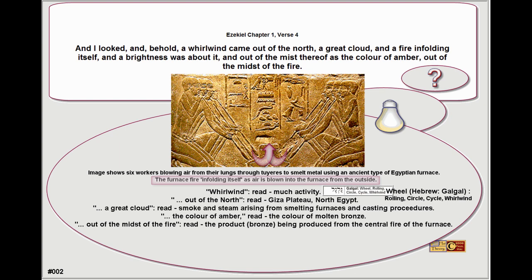This comes from Ezekiel chapter 1, verse 4. In the tradition of the Kabbalah, words were changed to secure knowledge. So for instance, where someone might write the word 'bronze', they alter that word to 'amber'. And we can see in chapter 1 of Ezekiel the changing of the word.